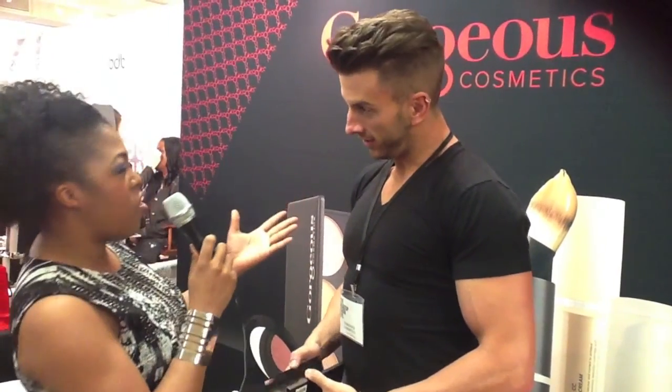Mone Everett here at the Make Up Show NYC 2014 at Gorgeous Cosmetics. I have a gorgeous one here with me, Mr. Cory Bishop. Say hi, Cory! Hi guys, how are you? I am wonderful. We could just look at you all day, but instead I'll let you talk a little bit. Tell me about some of your favorite products on the line.